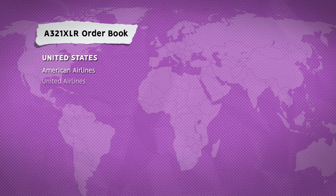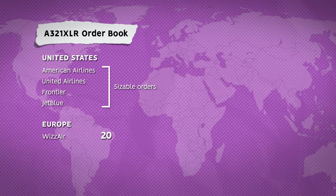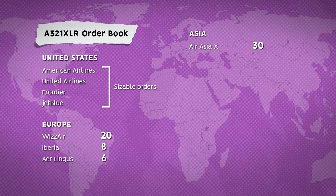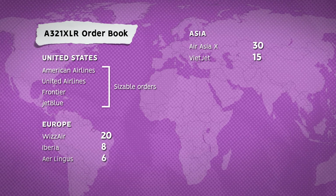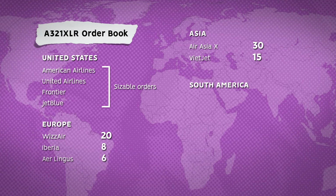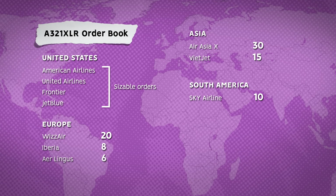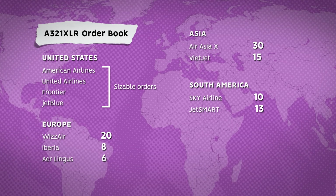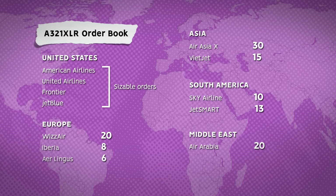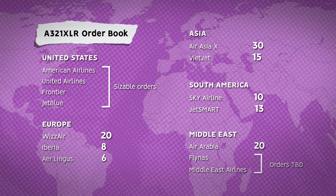In the US, American Airlines, United Airlines, Frontier and JetBlue all have sizeable orders. In Europe, Wizz Air has 20 aircraft on order, Iberia has 8, and Aer Lingus 6. Asian low-cost operator AirAsia-X has 30 aircraft on order, and Vietnamese airline Vietjet has 15, planning to operate the type to Australia. In South America, low-cost carriers Sky Airline has ordered 10 A321XLRs and JetSmart has ordered 13. In the Middle East, Air Arabia has the largest order for 20 aircraft, with further orders from FlyNAS and Lebanon's Middle East Airlines, and Wizz Air will likely deploy the aircraft in Abu Dhabi.